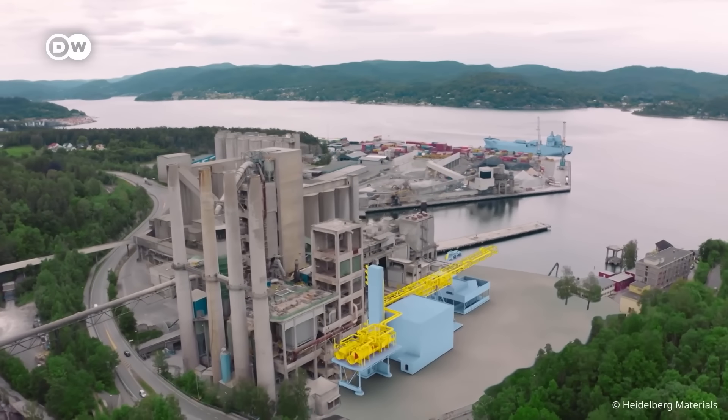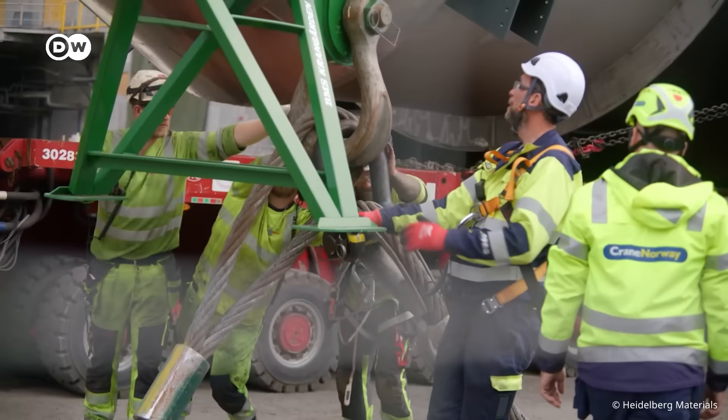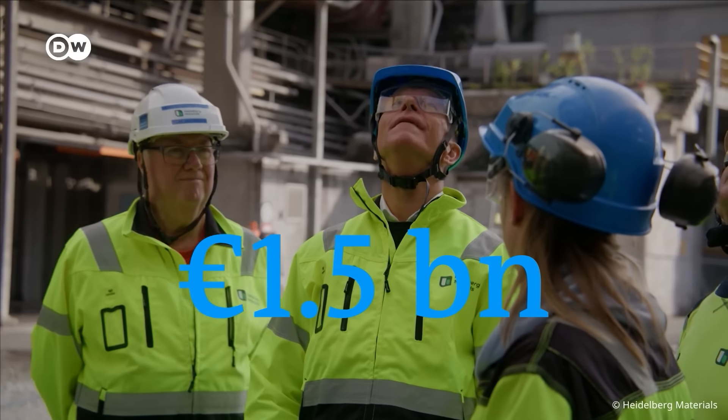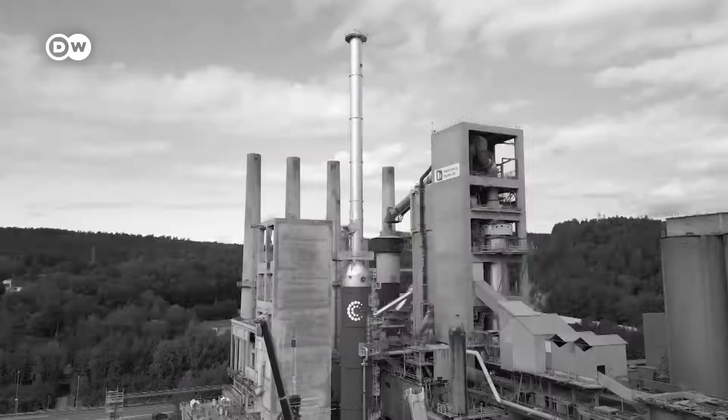Industrial partner Heidelberg Materials is also profiting from the new technology and the generous subsidies that will help revamp its facility. The Norwegian government has supported their part of the project with 80% funding, representing a total investment of a few hundred million euros. Breivik is just one of about 140 facilities operated by Heidelberg Materials, one of the world's largest concrete manufacturers. They're planning to invest some 1.5 billion euros by 2030, including in the US, because President Biden's Inflation Reduction Act offers financial incentives to companies that invest in carbon capture and storage.